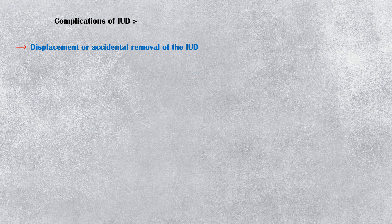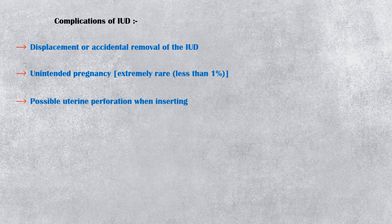Complications of IUD include the following. The most common complication is displacement or accidental removal of the IUD after insertion, usually occurring within the first three months. The most concerning complication for a patient is unintended pregnancy; however, this is extremely rare, with a rate less than 1%. Additionally, in a small percentage of patients, there is a risk of uterine perforation during insertion. Finally, with both insertion and removal, there is a risk of vasovagal symptoms with associated low heart rate. These patients should be managed symptomatically.